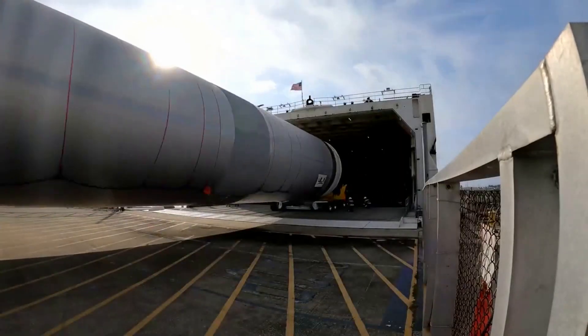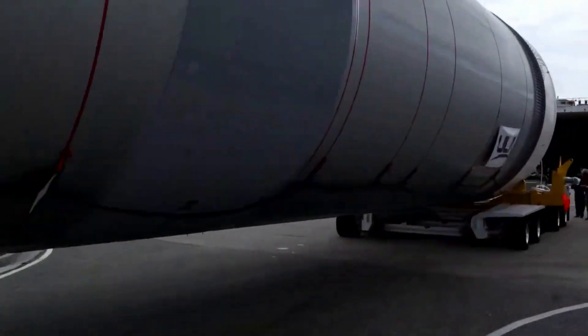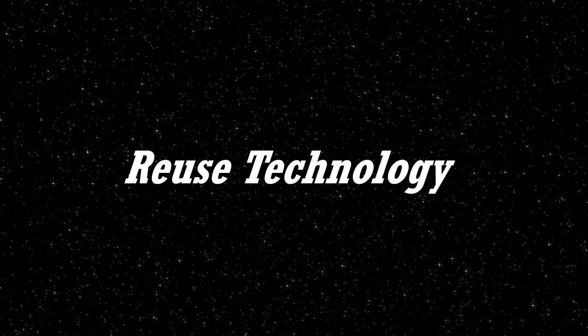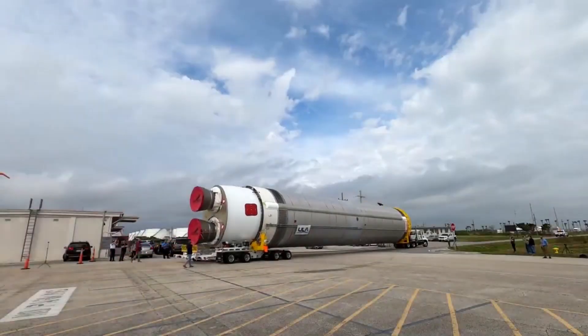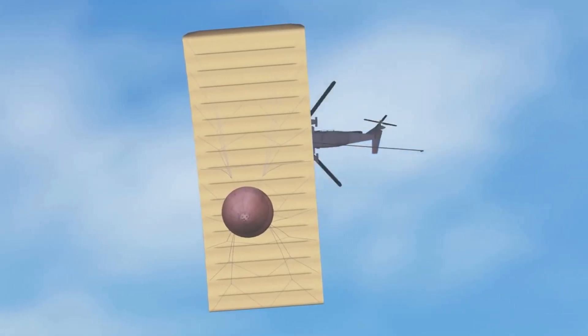Here, I will go more in-depth into the reuse technology, its application for the company, what to expect in the future, and more. In the almost eight years that ULA has been planning to reuse Vulcan's engines, quite a lot of changes have been made to the recovery process.